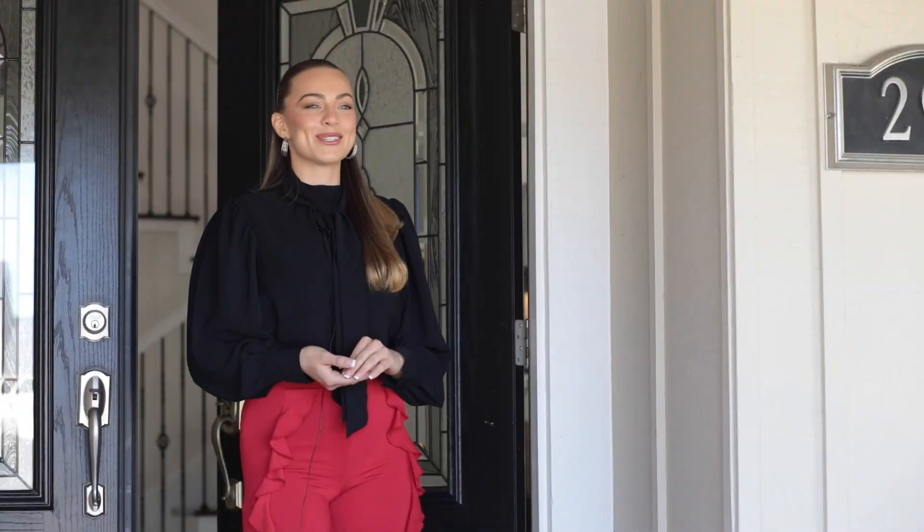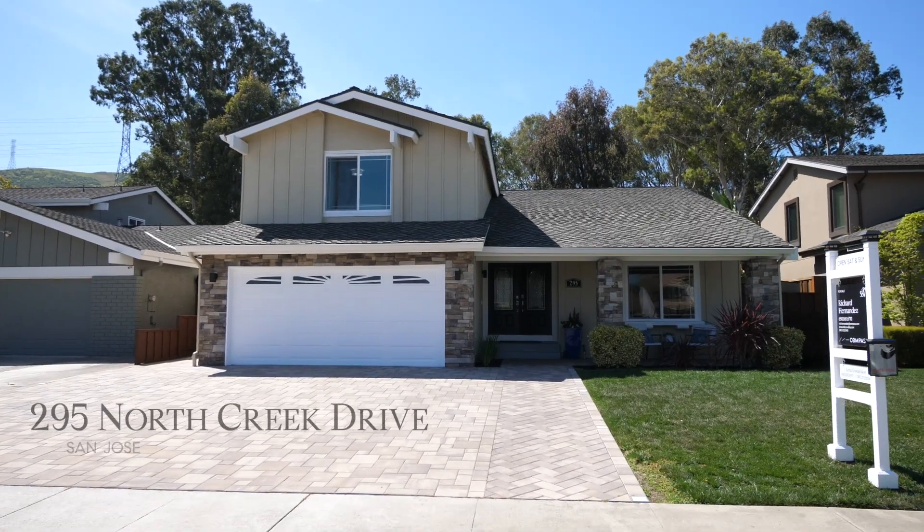I'm Laina Gustafson with the Strasser Silicon Valley team, and today I'm standing outside of our newest listing in San Jose, 295 North Creek Drive.